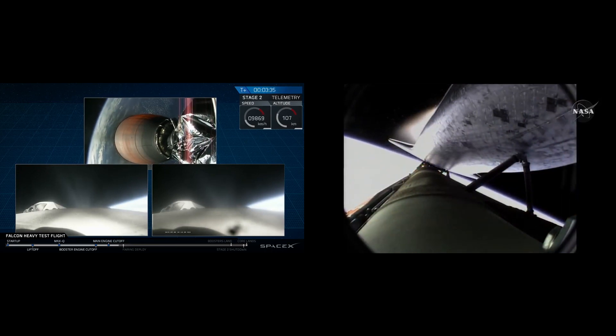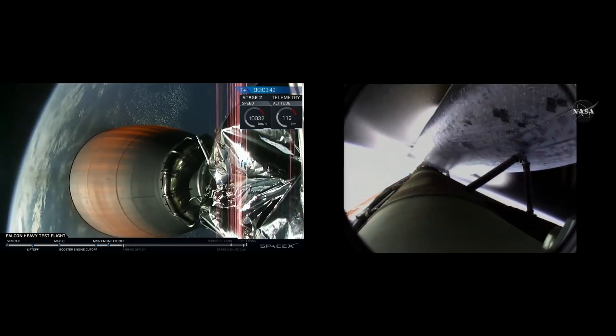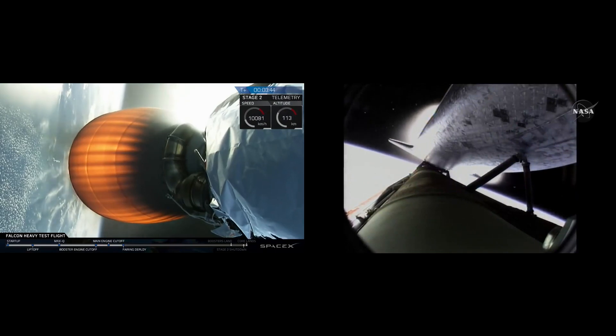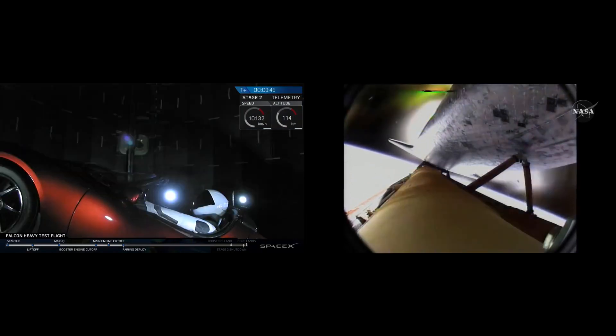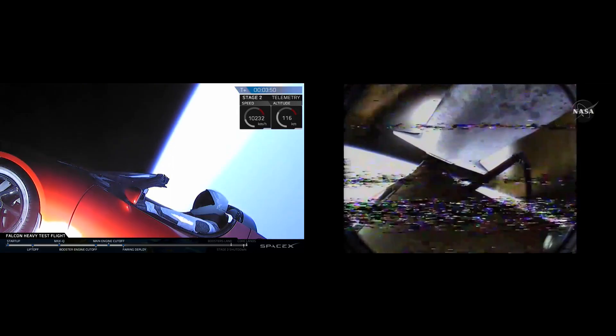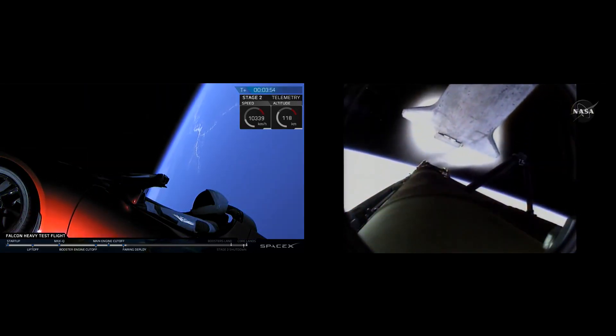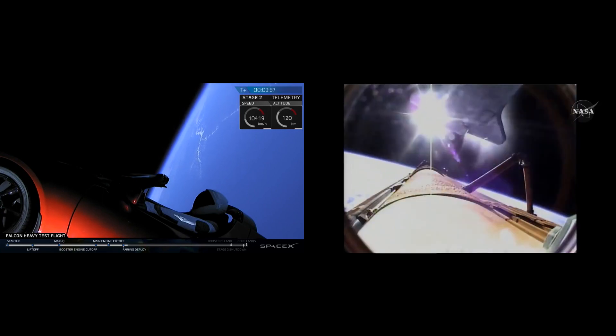Standing by for external tank separation. Circle side engines for the air also look good. Bird's eye view from the external tank camera — external tank separation. Atlantis now in its preliminary orbit.